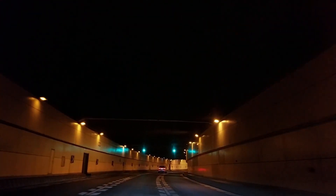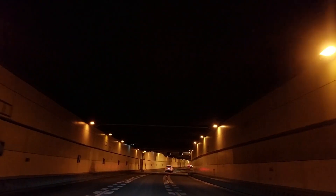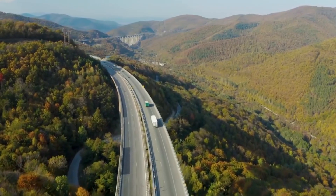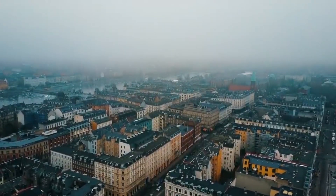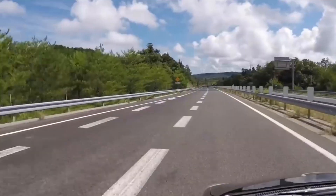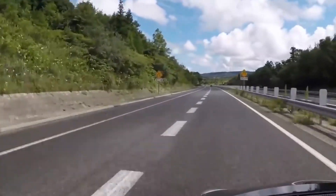By the beginning of 2024, we have to be ready to immerse the first tunnel element. The tunnel, which will be 18 kilometers — 11.1 miles — long, is one of Europe's largest infrastructure projects, with a construction budget of over 7 billion euros, or 7.1 billion dollars.